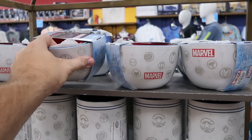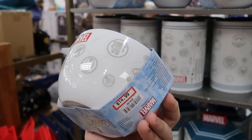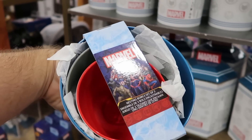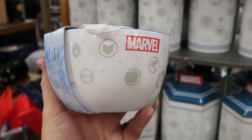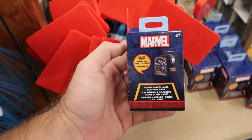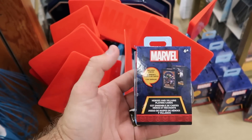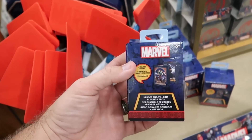Looks like they have some Melamine nesting bowls — you get three different nesting bowls. That is awesome. $15 from $35. Looks like they also have a brand new playing card set with heroes and villains — look how fancy this looks. You get two different decks of playing cards. $10 marked down from $30. And then they do have this huge spatula — it has the Marvel logo on the silicone part and all of the characters at the bottom. Only $7.99.